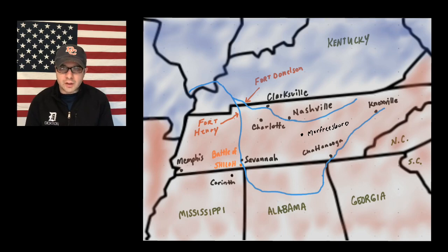Confederate leaders knew that Lincoln was going to invade Tennessee, and they realized that the most likely routes of invasion into Tennessee would be three rivers: the Mississippi, the Tennessee, and the Cumberland Rivers. Near the border of Kentucky and Tennessee, Confederate troops built Fort Henry on the Tennessee River and Fort Donelson on the Cumberland River. Both forts were built less than 50 miles from Dixon County, and many volunteer soldiers from Dixon County served at both forts.